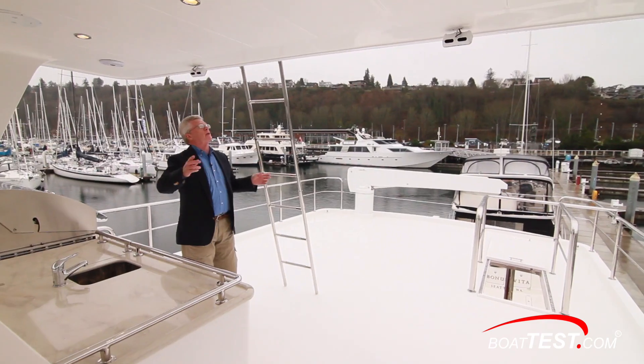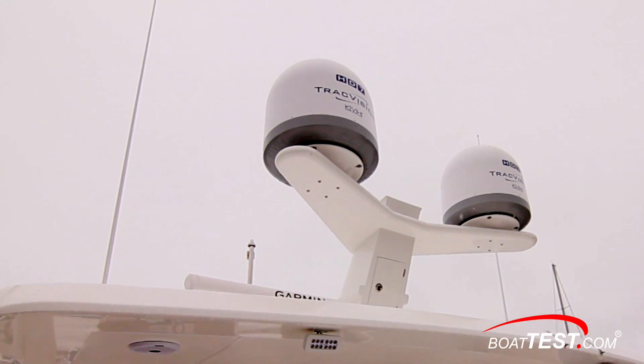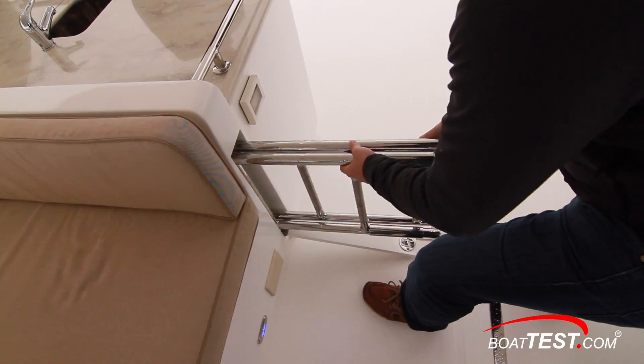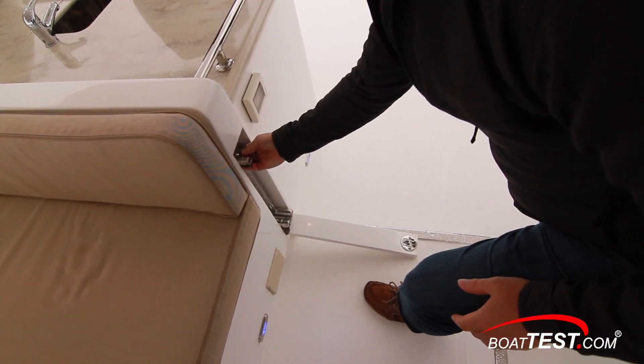There's a ladder so that we can get to the top of the overhead to service the antennas. When we're not using that ladder it stores conveniently out of the way, and that's a great use of space — we're seeing examples of that all throughout this yacht.